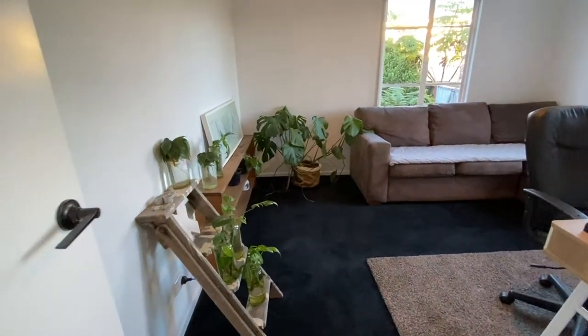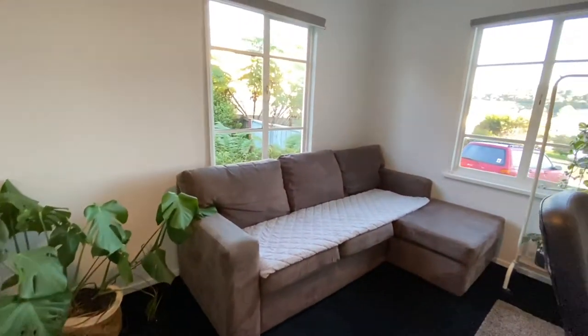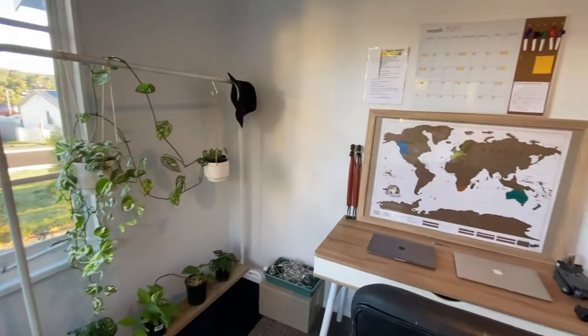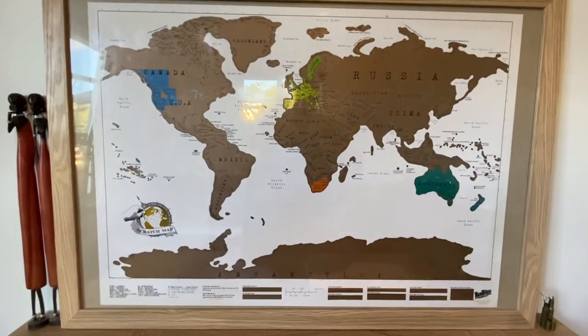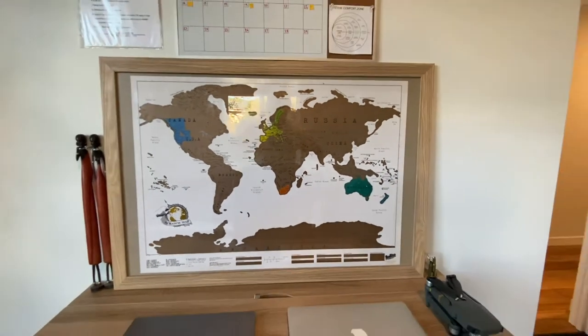This is the office slash nursery — plant nursery, that is — where I'm propagating some plants and growing a few. Come to think of it, I wish I was kind of doing a houseplant tour right now instead. That's my scratch map — as you can see, I've got a lot to go, but hopefully I'm going to put a big dent in it next year.